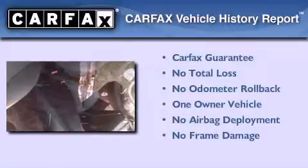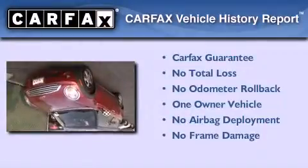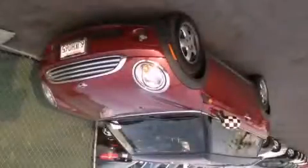This Mini has had only one owner and it qualifies for the Carfax buyback guarantee. Please call today to reserve this vehicle for a test drive.